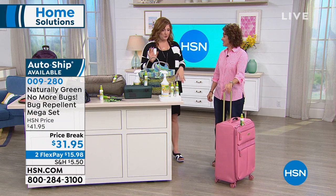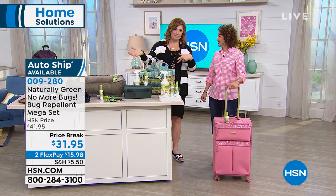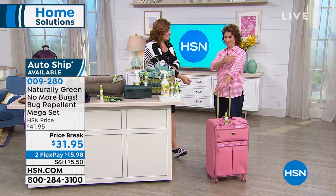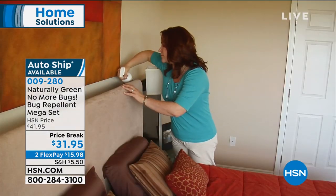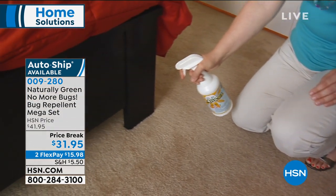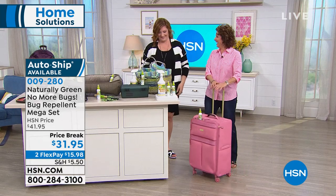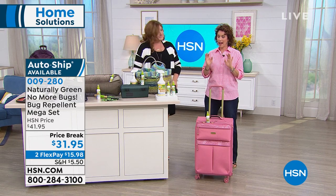Let's talk about No More Bugs, because this has been season after season. When spring and summer roll around, the bugs chase us indoors. That scratching and itching — it's not a good look. This is my favorite configuration because you get the full 32 ounces.